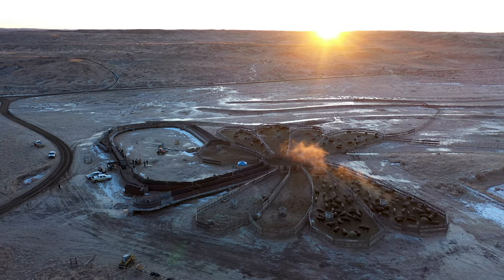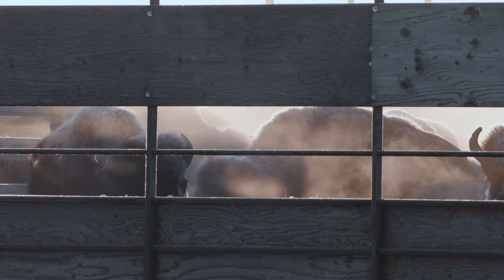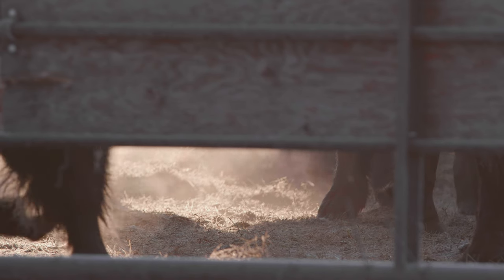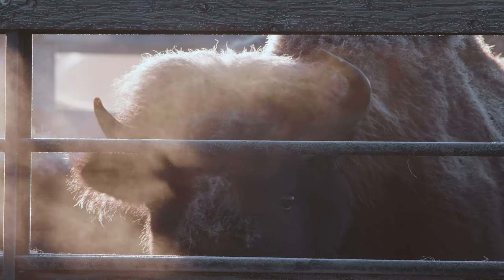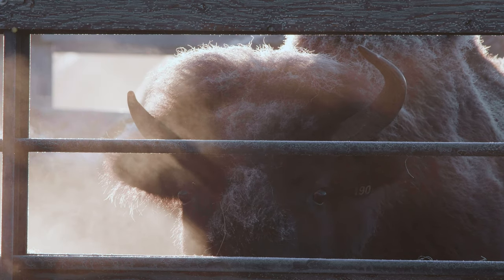For the last three months we've been baiting bison into a catch pen, slowly getting them used to eating hay and having water available to them. They can come and go as they please. As the dates get closer to when we actually have to handle the bison, we close the gates and at that point they're captured. This is when we also do other work like put ear tags on and disease testing.